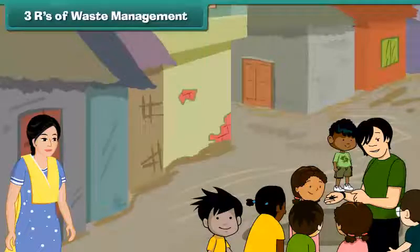Now Ramesh's mother has understood how she can keep her surroundings clean. She has decided to educate other slum dwellers about the importance of cleanliness, keeping their surroundings germ-free and their children healthy.